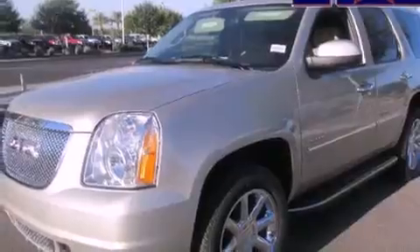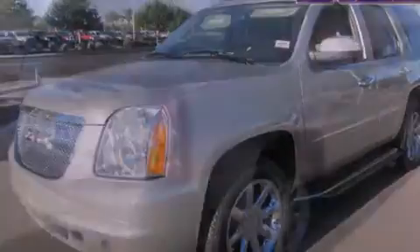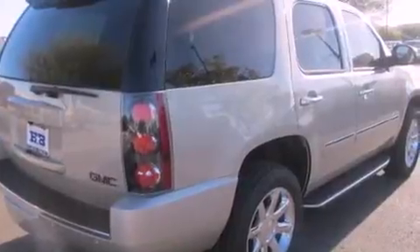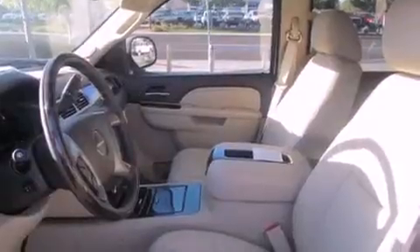Traction control and stability control systems, a premium audio system, commercial-free satellite radio, adjustable driver pedals, and a sunroof that enables you to fill the cabin with fresh air at the push of a button.